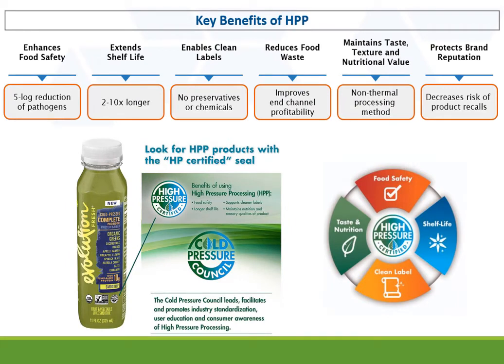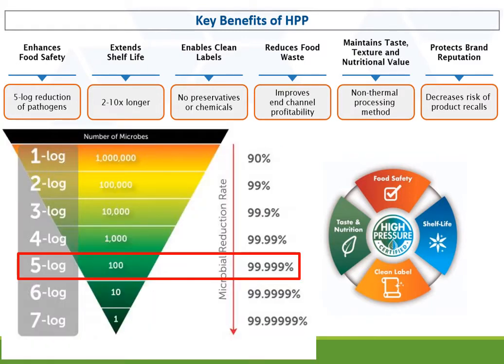The main benefits of using high pressure processing are: it enhances food safety. High pressure processing destroys pathogens and drastically reduces the overall microbiological spoiling flora, so almost 5 log reduction of pathogens can be achieved. Usually, 1 log reduction means the number of pathogens is 10 times smaller, while 5 log reduction means the number of pathogens is 10 to the power of 5, or 1 lakh times smaller — equal to 99.99% microbial reduction.